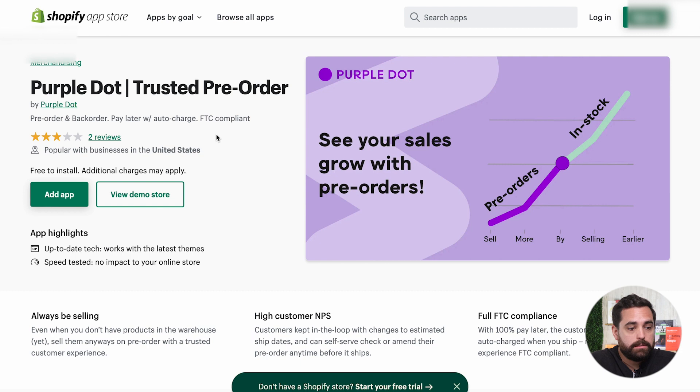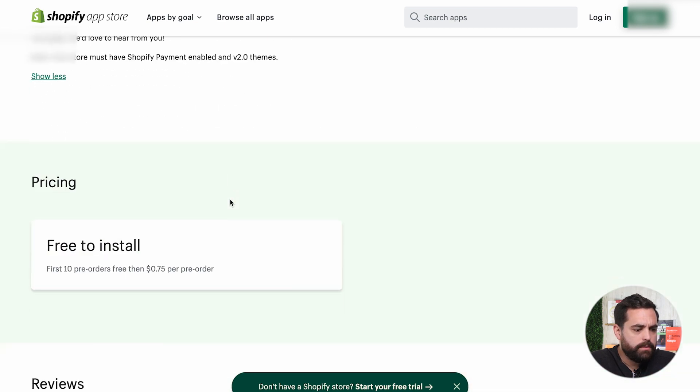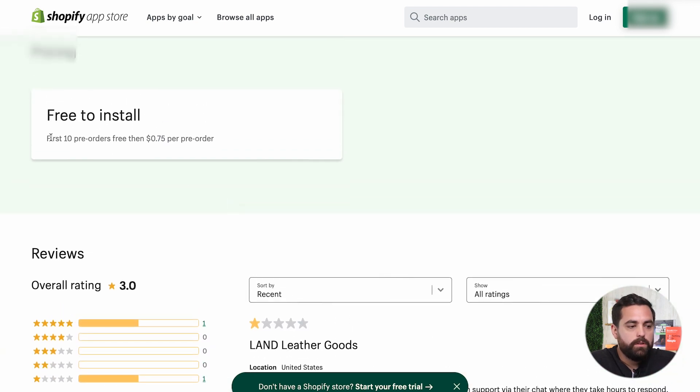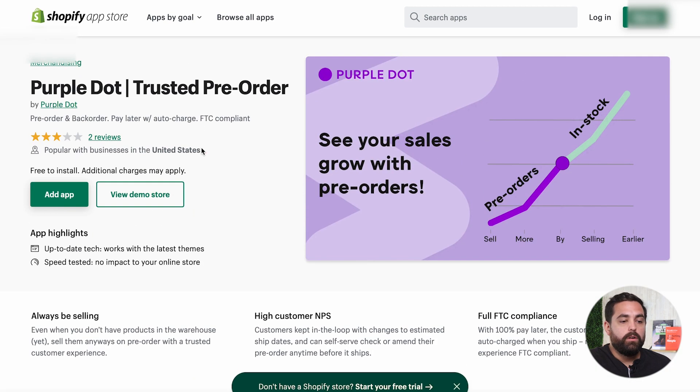The last one, Purple Dot Trusted Pre-Order, has the least amount of reviews, but it's still a good trusted app. It's free to install — the first 10 pre-orders are free, and then 75 cents per pre-order. So if you're a little more budget-friendly or you want to test the waters with a pre-order app, Purple Dot is the one to go with.